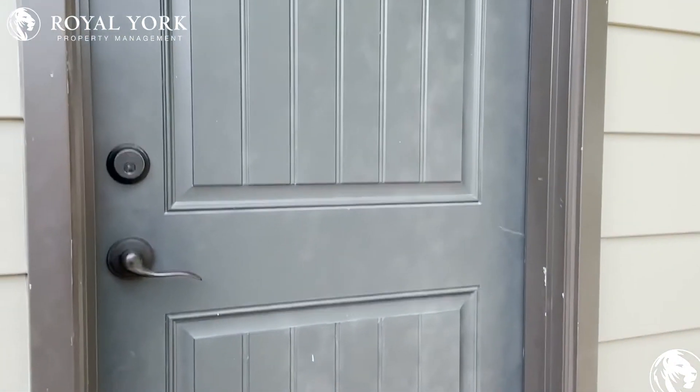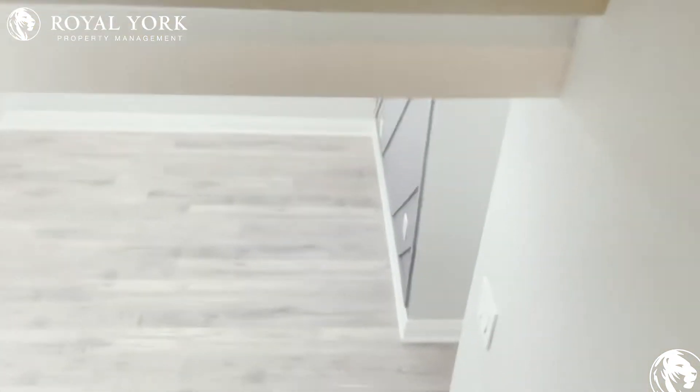Hi and welcome to the basement unit at 340 Burroughs Hall Boulevard in Scarborough, Ontario. This is a gorgeous and fully renovated three bedroom and two full bathroom basement unit.